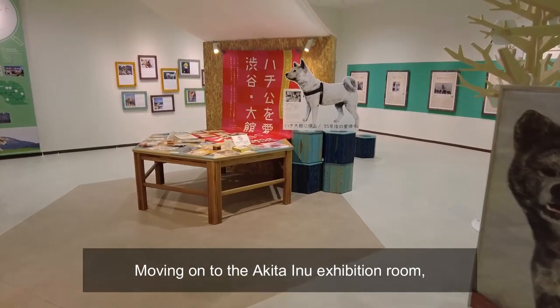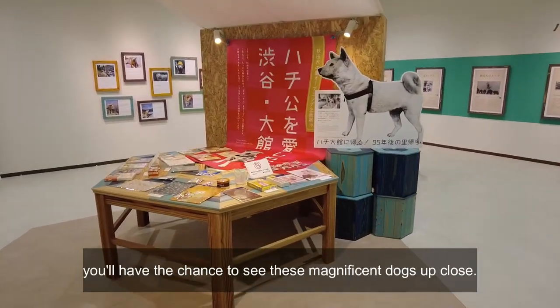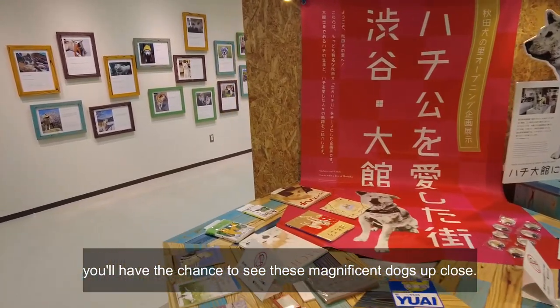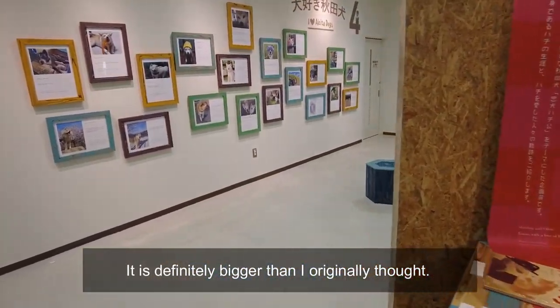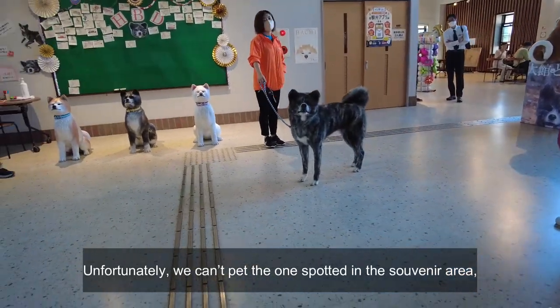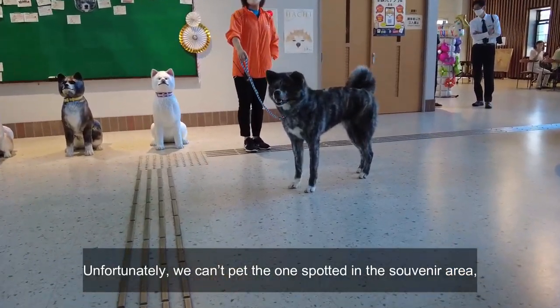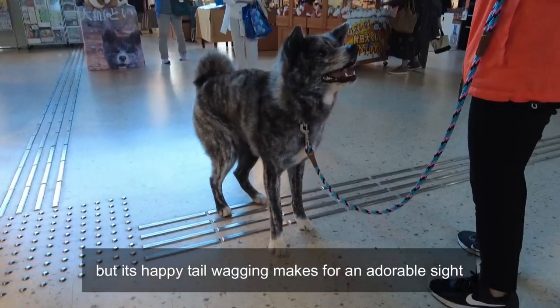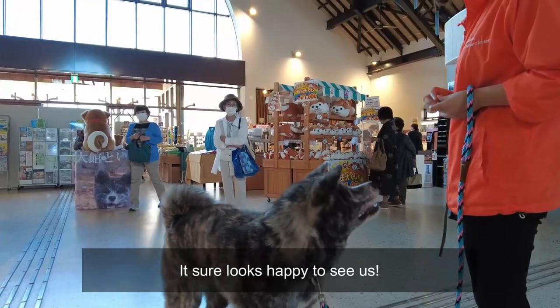Moving on to the Akita Inu exhibition room, you'll have the chance to see these magnificent dogs up close. It is definitely bigger than I originally thought. Unfortunately, we can't pet the ones spotted in the souvenir area, but their happy tail wagging makes for an adorable sight. It sure looks happy to see us.